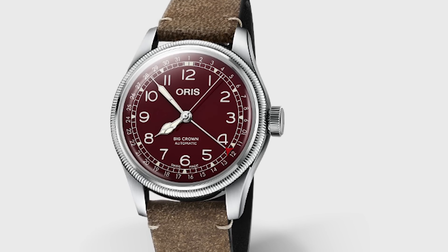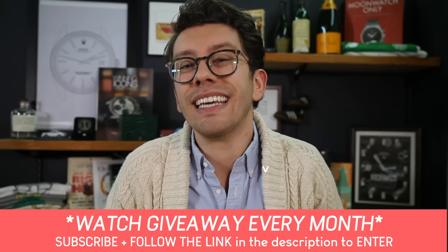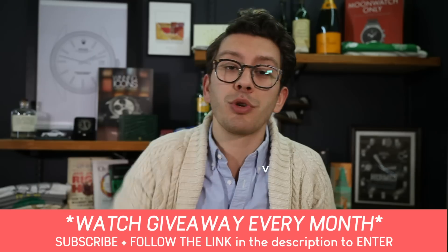Thank you all for watching this episode. Do not forget to like this video if you love watches, and maybe more importantly, do not forget to sign up for this month's watch giveaway. The link is in the description. Find out what we're giving away, click and sign up. Adios, guys.